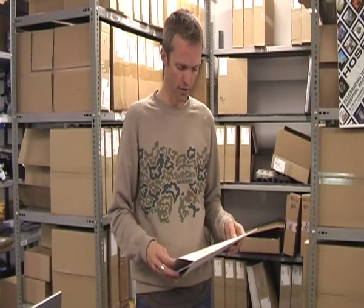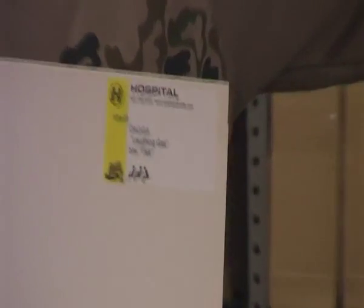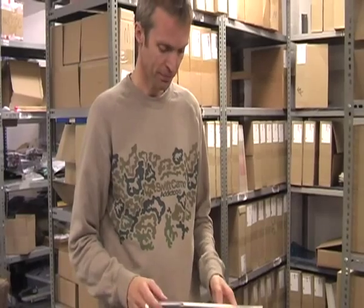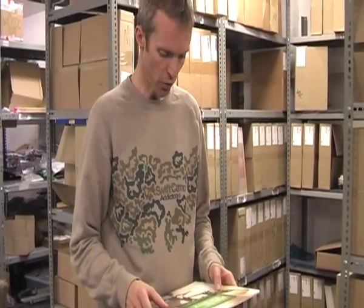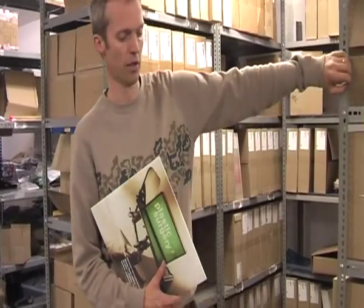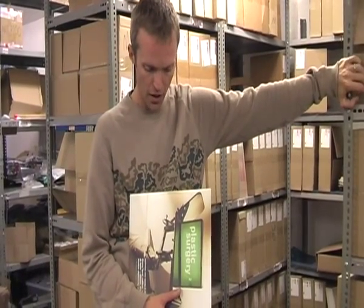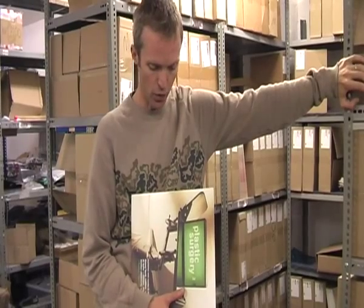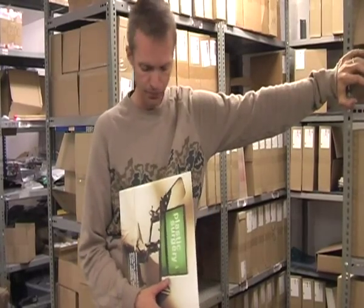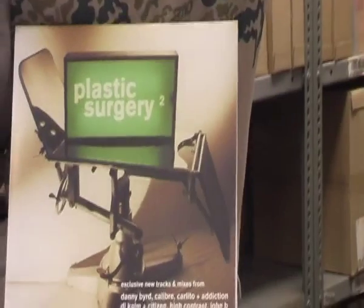As a result, all the early sleeves were basically packaged like this. We then made the daring move to get a little bit more visually involved, and in the early days of Hospital we started two compilation series — one of which was Plastic Surgery rather than the base compilation series, and the other one was Outpatients.